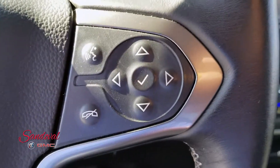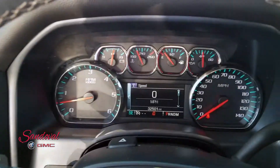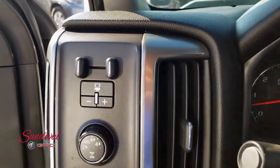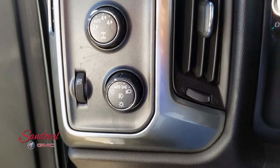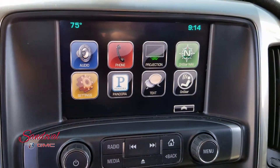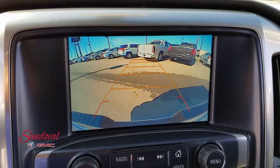On the steering wheel you have your Bluetooth and driver interface controls, and cruise control. Here's your driver interface — 32,501 miles. We got the trailer brake, four-wheel drive, and automatic headlights. Touch screen radio with apps like Android Auto and Apple CarPlay. This is also your backup camera.